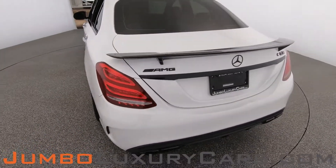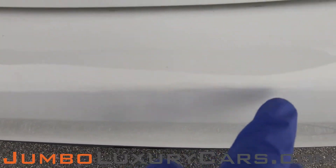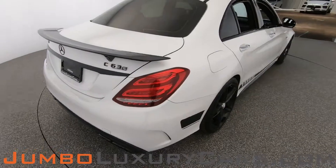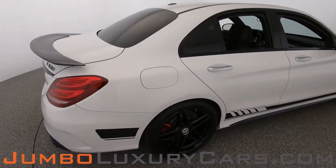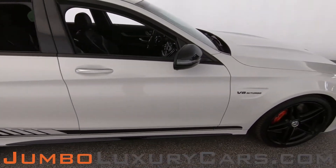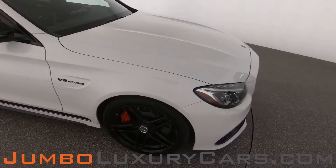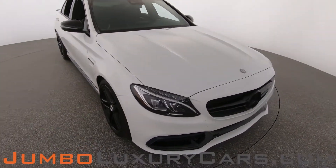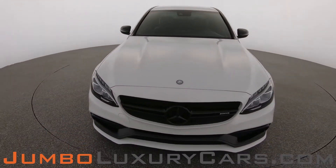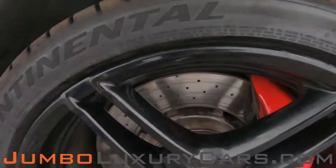Coming into the back section of the vehicle, we have light scratches here — normal wear and tear. Overall, the exterior is in excellent condition.